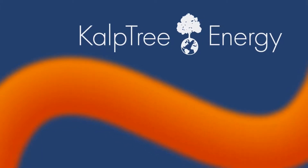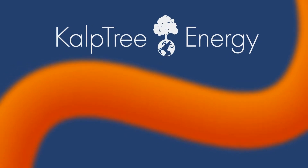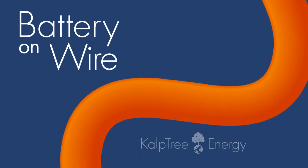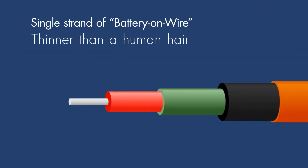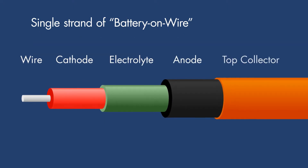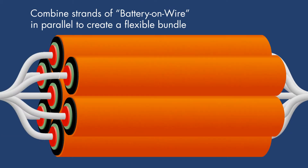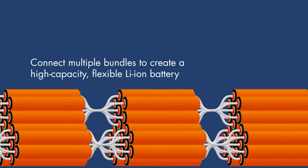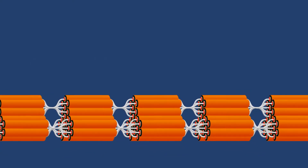CalpTree Energy has invented a unique lithium-ion battery architecture based on a low-cost modular manufacture platform. We call it battery-on-wire. A strand of battery-on-wire is created by forming concentric layers of cathode, electrolyte, and anode material on a continuous thin wire, which can be combined in parallel and in series to make a high-capacity lithium-ion battery that can be bent, woven, or integrated into anything you can imagine.